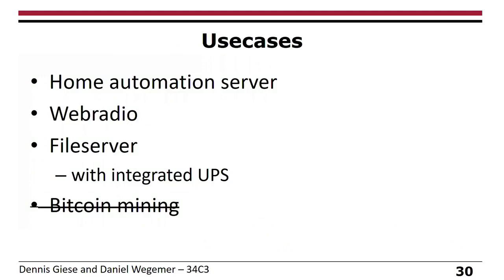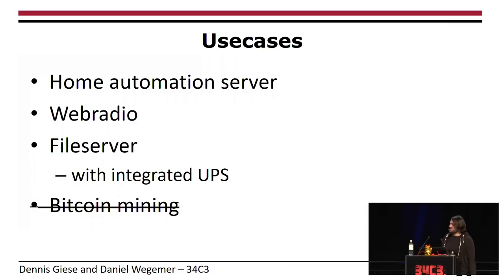Some use cases: you can use this whole thing as a home automation server, as a web radio, or even as a file server — though usable memory is about two gigabytes. The good thing is that if you have a power outage, the device runs for two days on its battery. And yes, the question about Bitcoin mining — it has two GPUs used somehow, but it's probably too slow nowadays. If you hack millions of them, maybe.